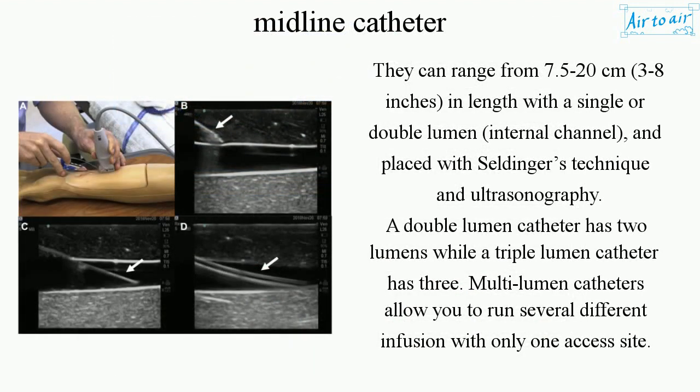They can range from 7.5 to 20 centimeters (3 to 8 inches) in length, with a single or double lumen (internal channel), and are placed with Seldinger's technique and ultrasonography. A double lumen catheter has two lumens while a triple lumen catheter has three. Multi-lumen catheters allow you to run several different infusions with only one access site.